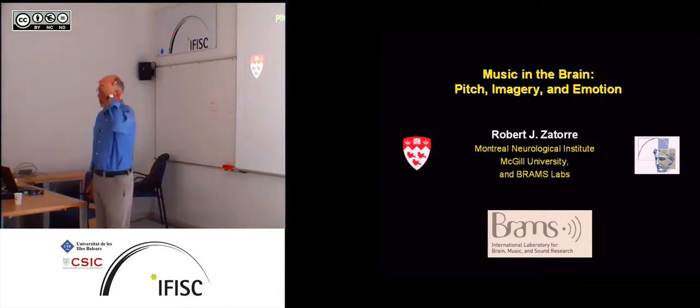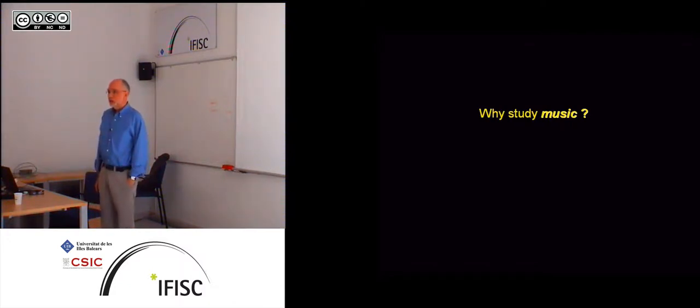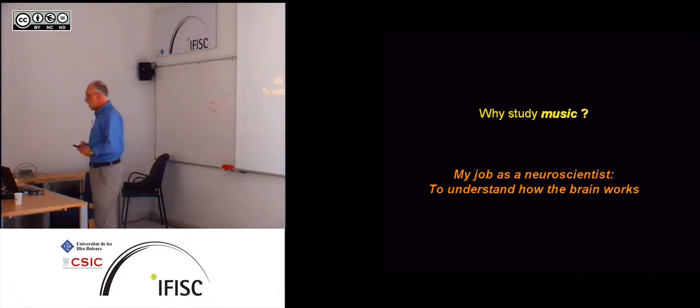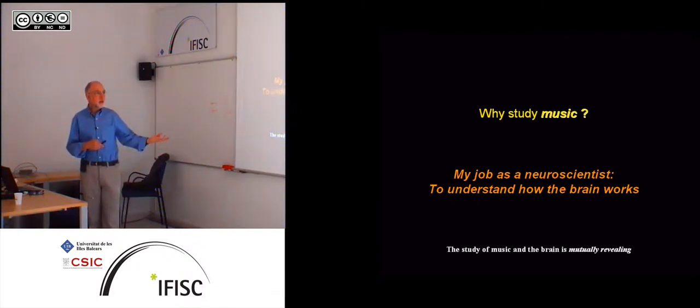I'm going to give you a little overview of a lot of different work we've done in the lab, with some overlap with what Virginia already told you about. The reason we study music is from a neuroscience point of view — we're trying to understand the function of the brain. Music gives us a unique window onto many different cognitive functions, and by studying it, it reveals something about the brain, but also for those interested in music, it might reveal something about music itself.